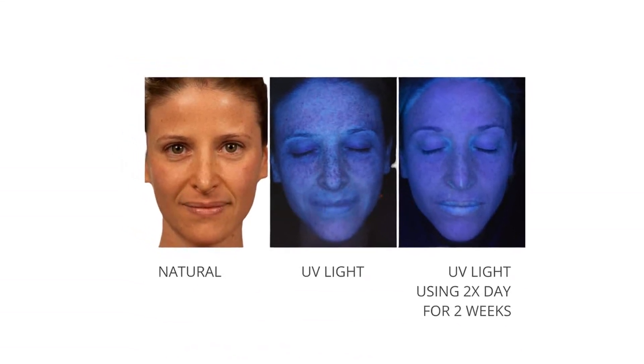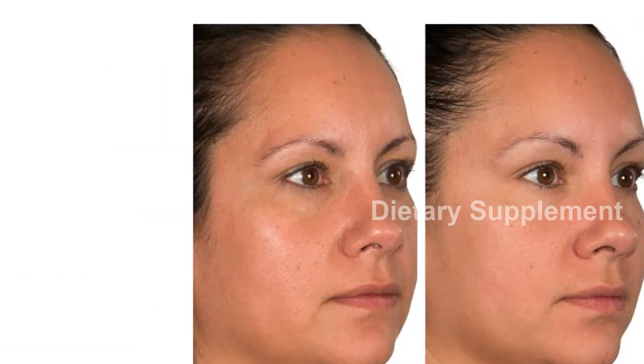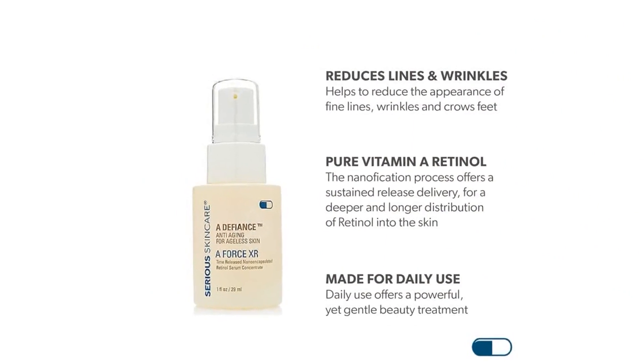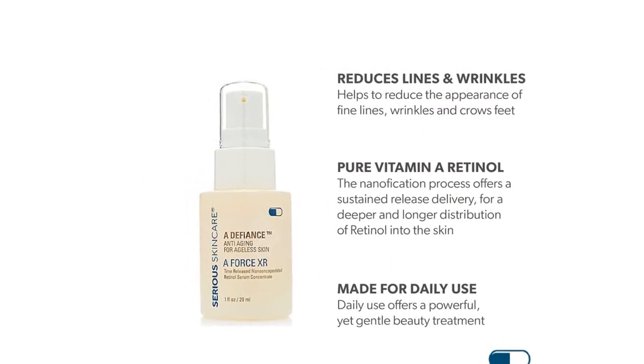What sets the Serious Skincare Age Defy Retinol Face Duo apart is the inclusion of a Defiance NANOCAPS revolutionary delivery technology, which combines retinol and retinol palmitate with state-of-the-art nanofying techniques.